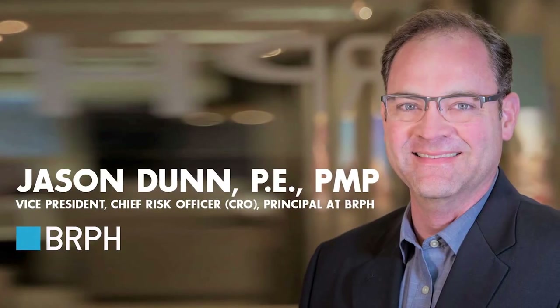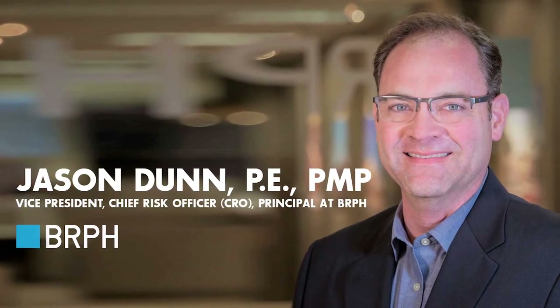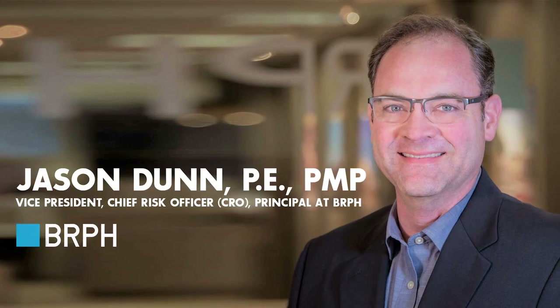A PMP certificate can be very valuable in your civil engineering career, but what is it and how can it actually help you? In this episode of the podcast, Jason Dunn, Chief Risk Officer at BRPH, a licensed professional engineer and PMP, is going to explain what the certificate is, how you can go about getting it, and how it's helped him in his engineering career.